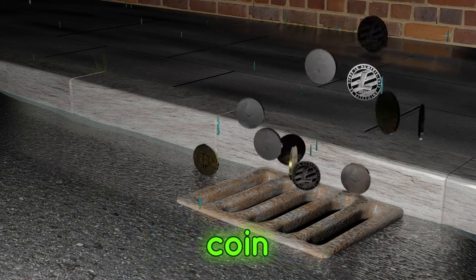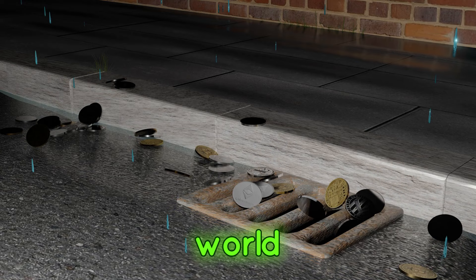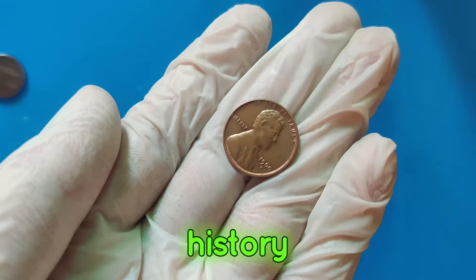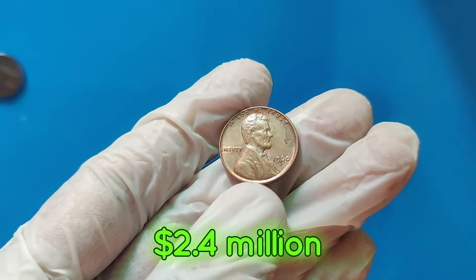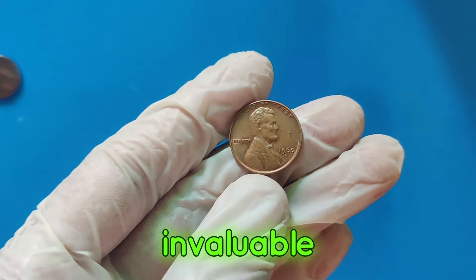Welcome back to Restoration Coin Enthusiasts. Today, we dive into the fascinating world of Lincoln pennies, uncovering the top 5 most valuable pennies in history. Stay tuned as we reveal the incredible 2006 D penny valued at an astonishing $2.4 million, where we explore the fascinating world of rare and valuable coins.